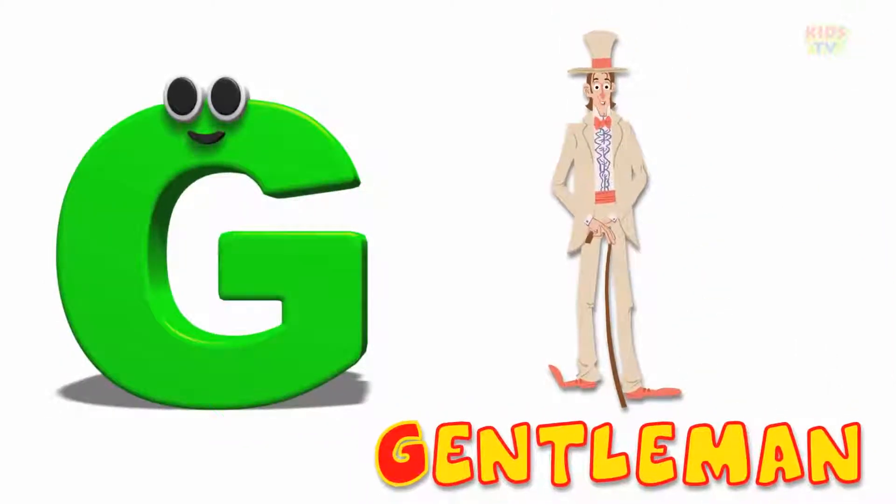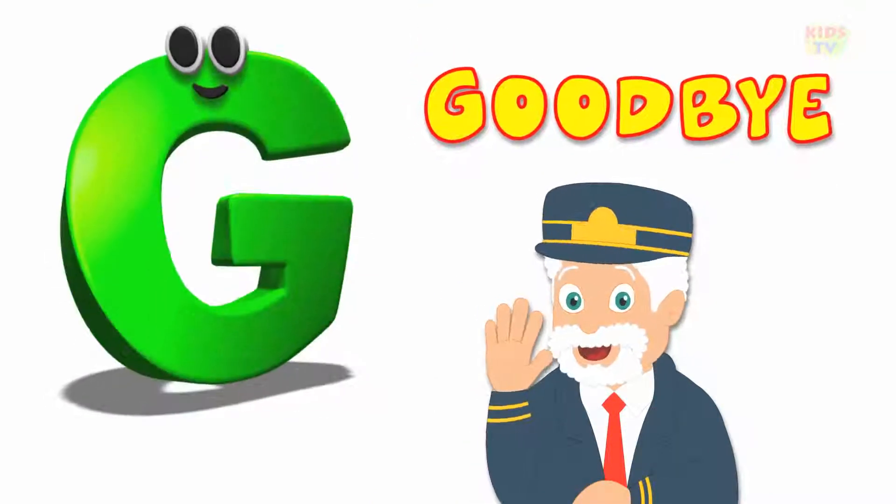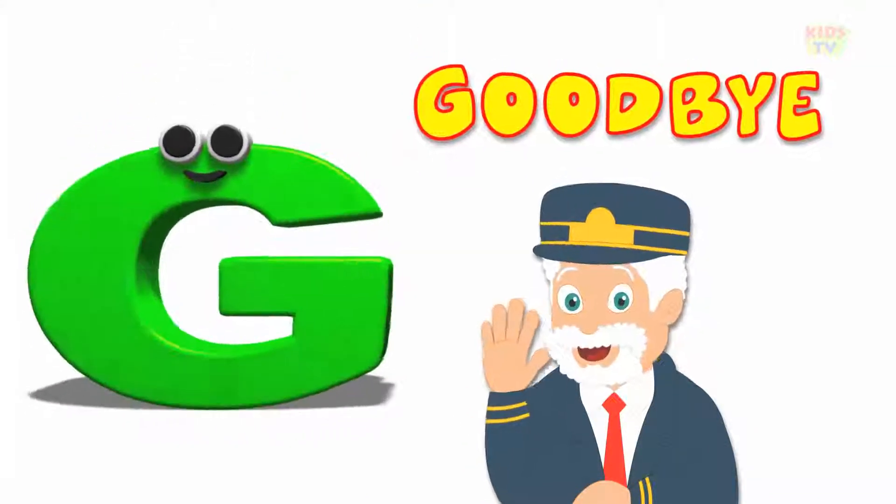G is for gentleman, g, g, gentleman. G is for good-bye, g, g, good-bye.